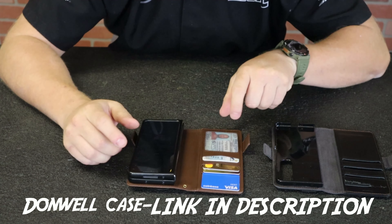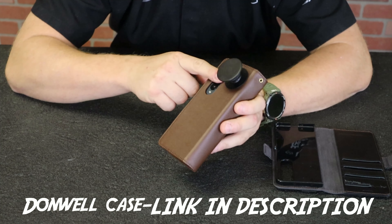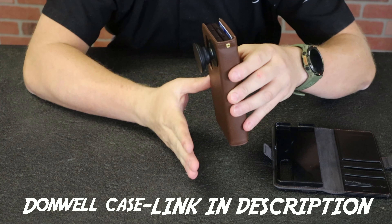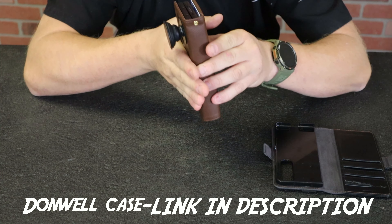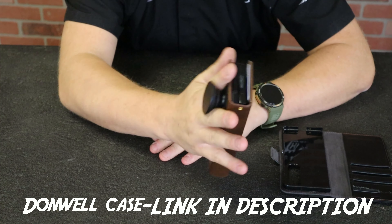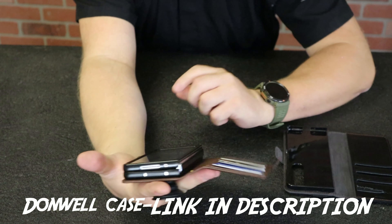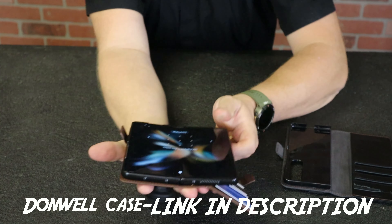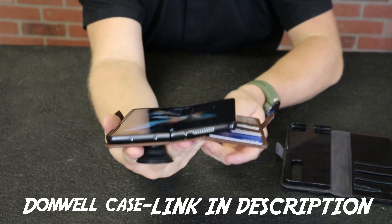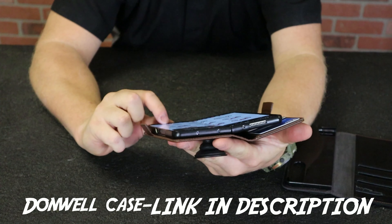That gave me wireless charging, and then I decided to take a pop socket and put it up by the camera. That way I can lay this on the wireless charging dock — the pop socket just lays over the top of it. Wireless charging works and I can hold it with my hand. Even with the pop socket up that high, it works perfect whether my phone is folded or open. I can hold my phone like a book and use it with the other hand.